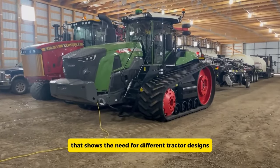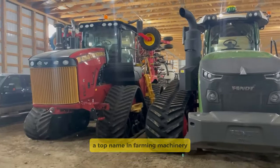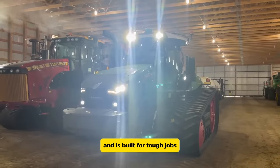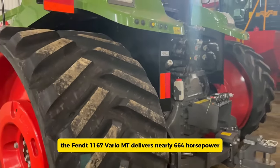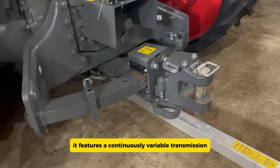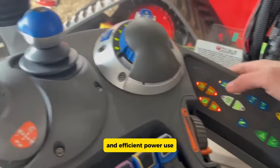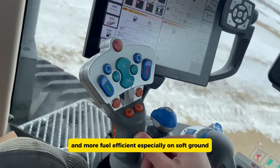The Fendt 1167 Vario MT is a crawler tractor that shows the need for different tractor designs in farming. Made by AGCO Corporation, a top name in farming machinery, this tractor is part of the respected Fendt lineup and is built for tough jobs. With a powerful diesel engine, the Fendt 1167 Vario MT delivers nearly 664 horsepower, perfect for heavy farming tasks. It features a continuously variable transmission (CVT) system, which allows for smooth speed control and efficient power use, making the tractor lighter and more fuel efficient, especially on soft ground.